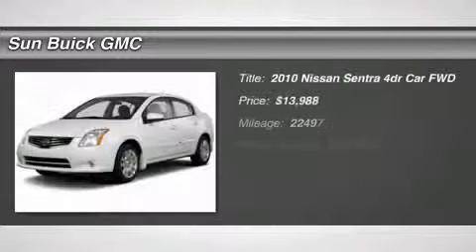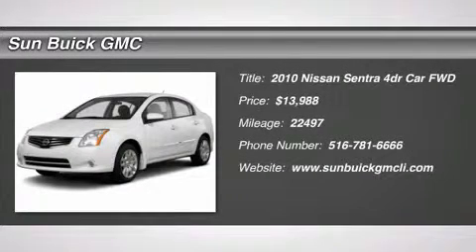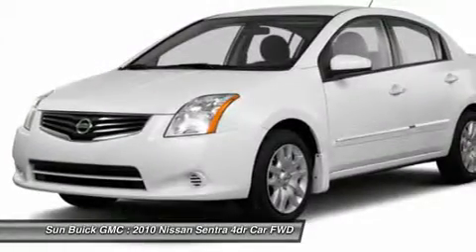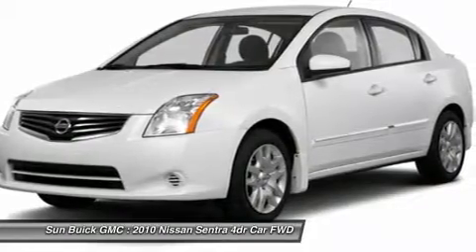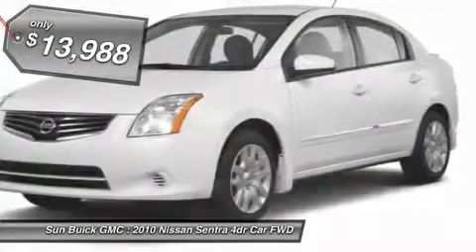The 2010 Sentra. With its spacious and versatile interior and stellar 34 miles per gallon fuel efficiency, the Nissan Sentra is the obvious choice for anyone who wants to enjoy a stylish and comfortable ride and is priced below $15,000.